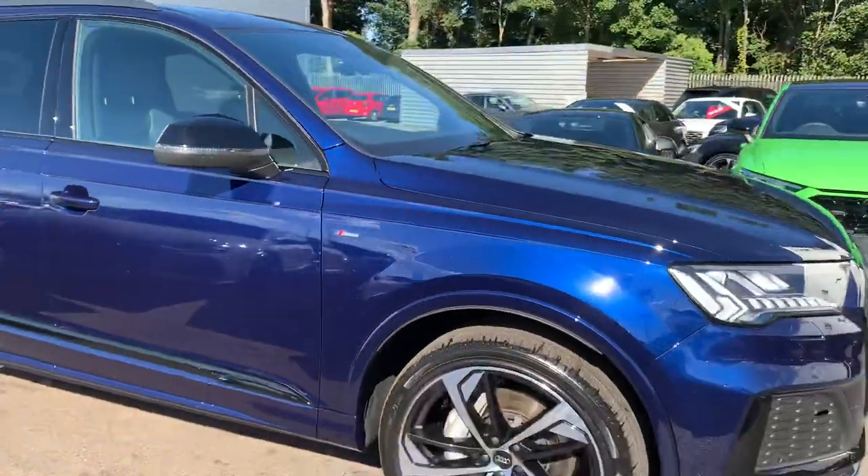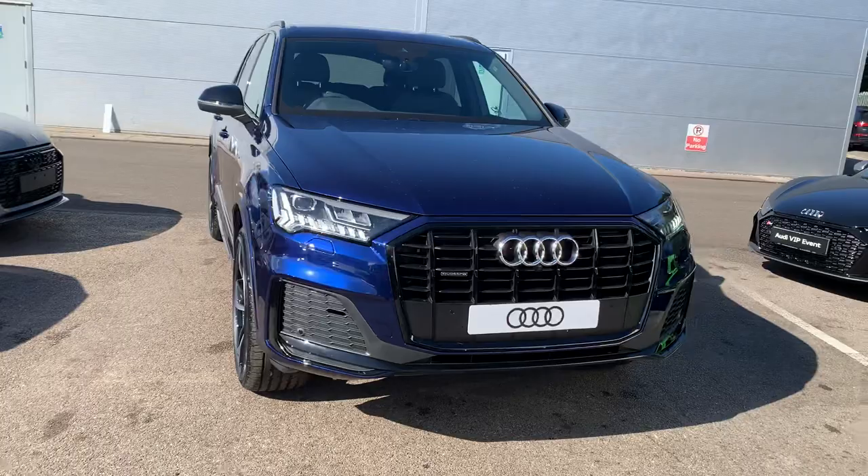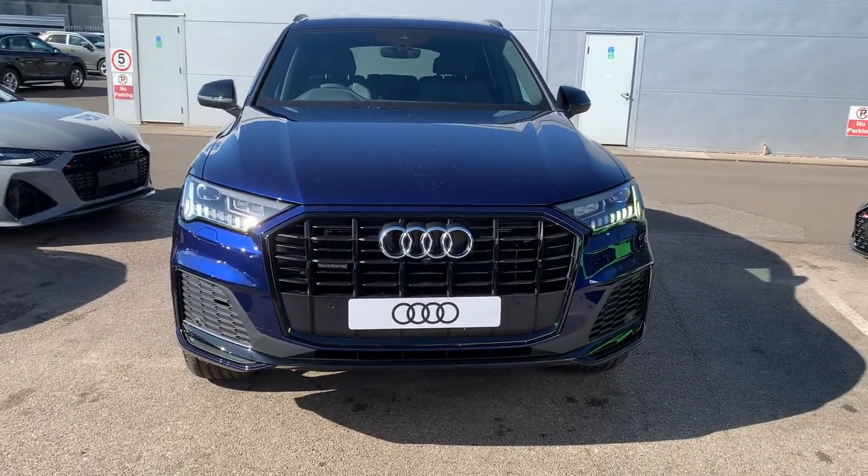If you would like any more information on this Audi Q7, please contact us here at Crewe Audi on 01270 864 091. Thank you for watching.